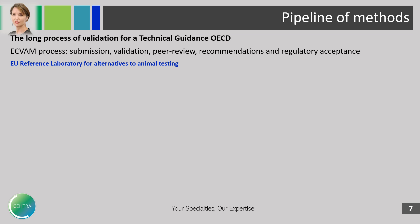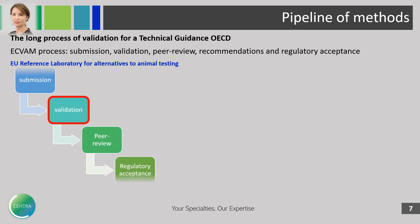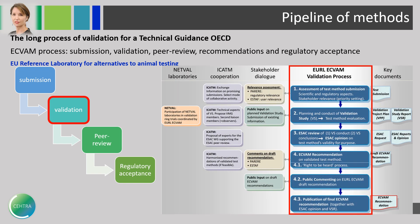What about all the methods in the pipeline? It is a very long process for a validation to obtain a technical guidance by the OECD. ECVAM manages this process. The following steps are followed: the submission, the validation, the peer review, the recommendations, and the regulatory acceptance. ECVAM is the European reference laboratory for alternatives to animal testing. Validation is really a long and complex process.